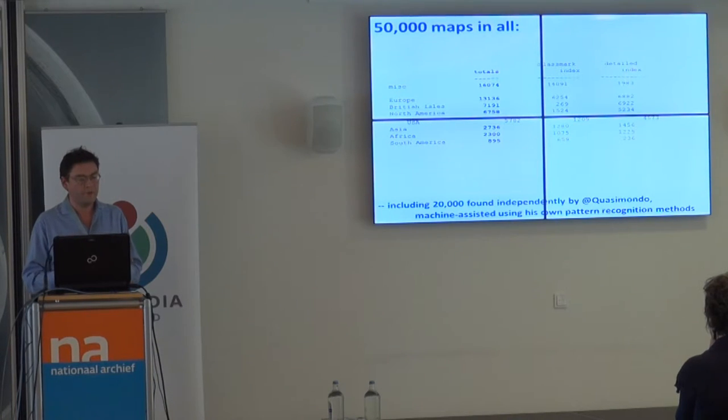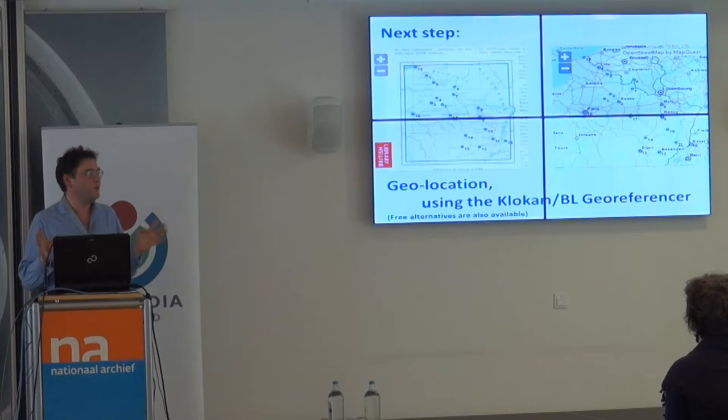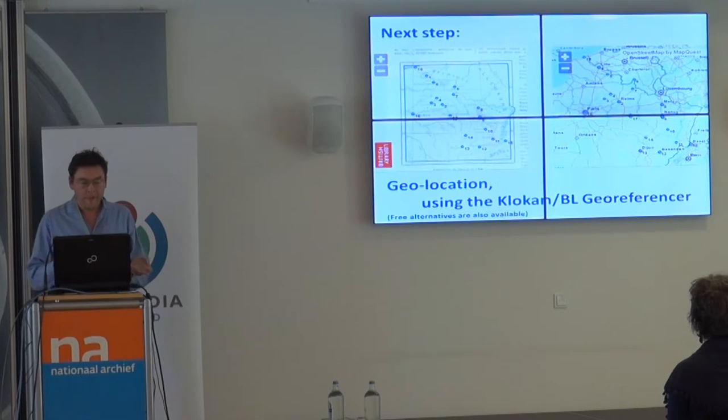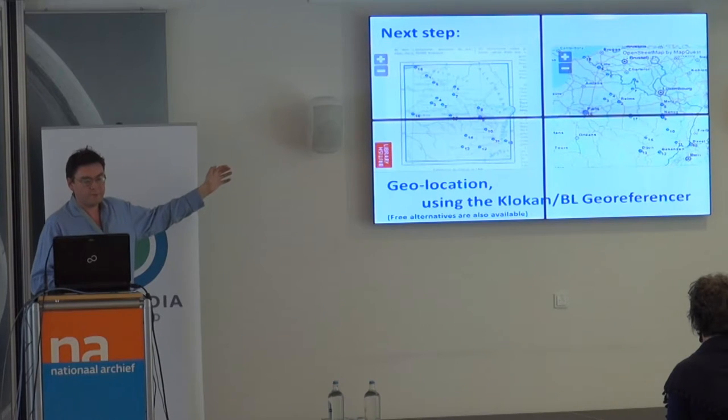So we had a rough idea by end of December of how many maps there were and by subject of the book what parts of the world they were about. But we wanted to do better than that — to say precisely, 'this is a map of France,' or 'this is a map of Paris,' or 'this is a plan of Notre Dame Cathedral.' So the next stage was georeferencing.